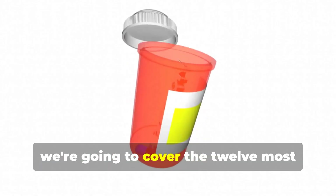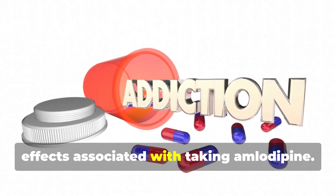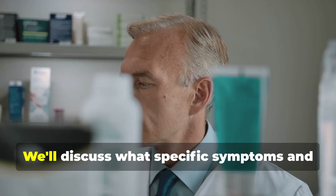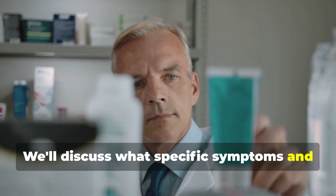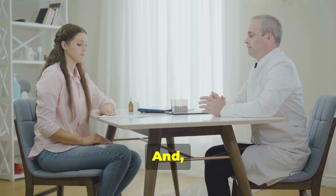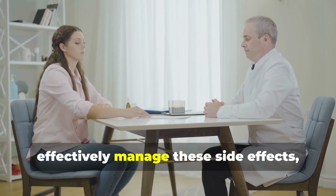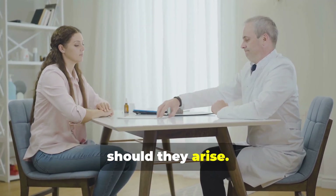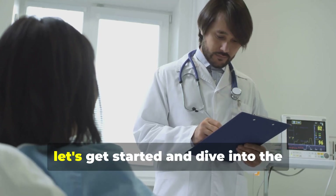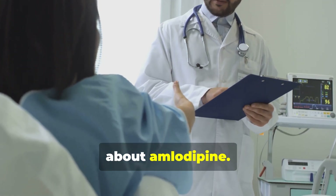In this video, we're going to cover the 12 most important and commonly reported side effects associated with taking amlodipine. We'll discuss the specific symptoms and signs you should watch out for, and most importantly, we'll provide practical advice on how to effectively manage these side effects should they arise. Let's get started.